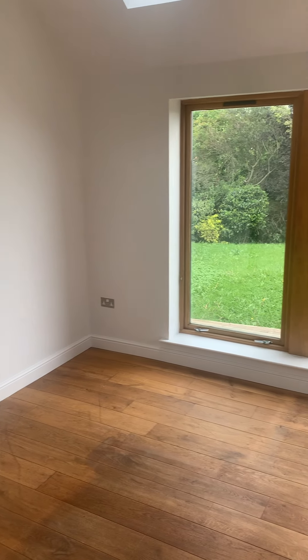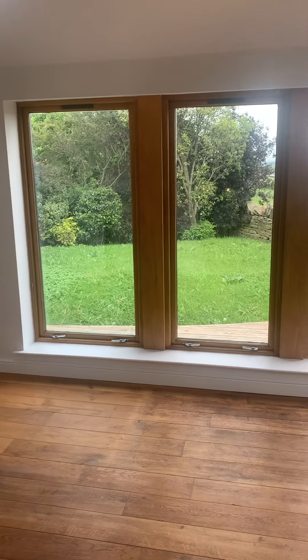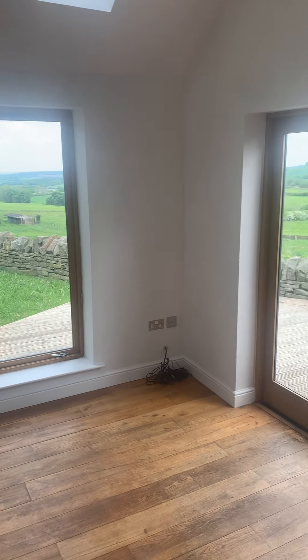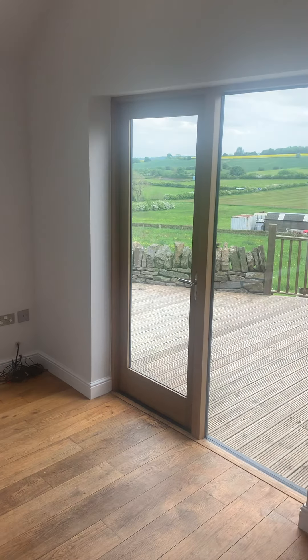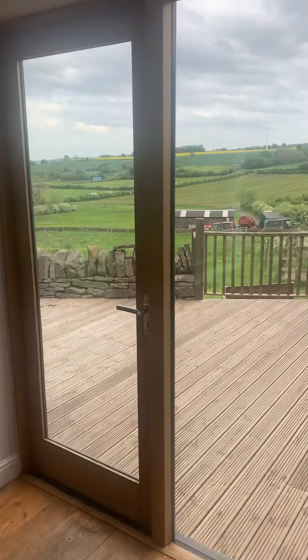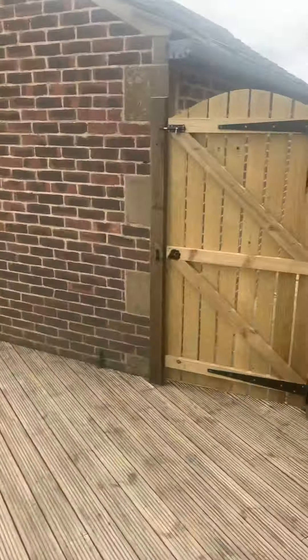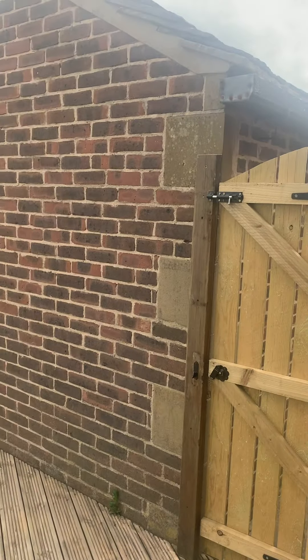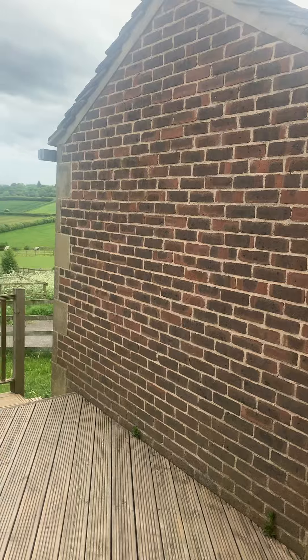I'll give you another good look at that kitchen — that absolutely stunning view. I'll just step out onto the deck so I can show you this outside space. So there's a gate there that just leads through onto a side patio.